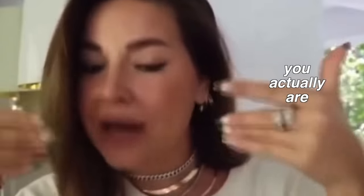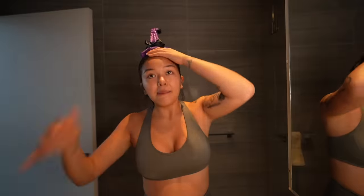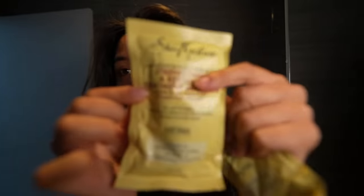I bet you put this video on thinking you were gonna fall asleep to it and have a relaxing night — psych, wrong! I'm gonna put on some Shea Moisture Jamaican Black Castor Oil Strengthen and Restore Treatment Mask. You see that? Focus, girl.